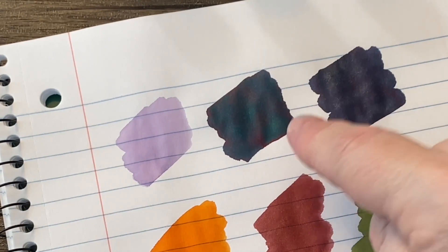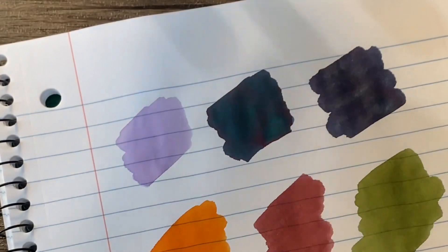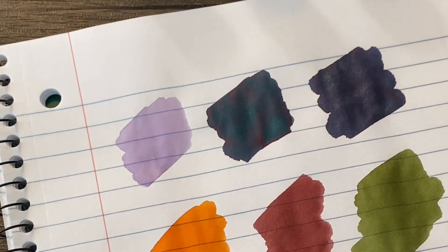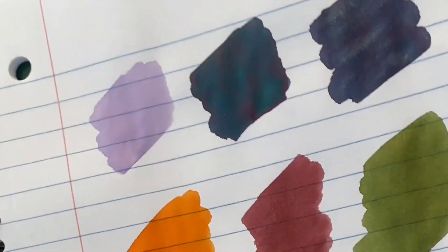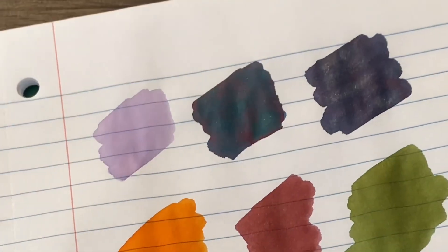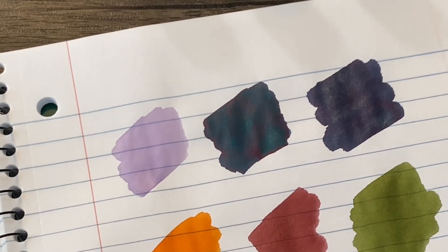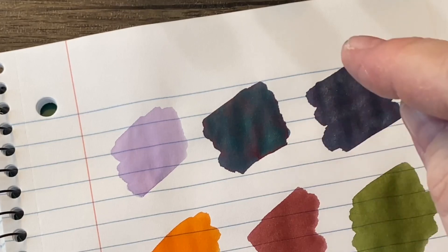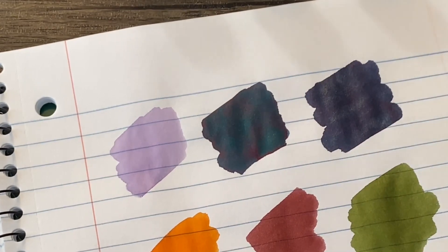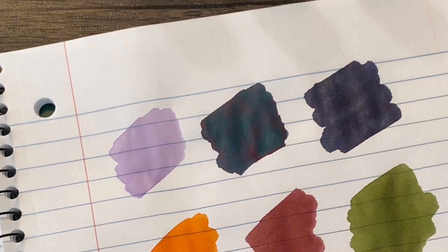That is the best one of the bunch, hands down — Edward's Gardens. Oh my goodness, wow. Hopefully you can pick that up, because there's some shimmer, there's some sheen, there's like three colors going on in there. That is stunning. If that was a Diamine ink, it would totally be worthy of the Inkvent calendar. But it's Ferris Wheel Press and I am impressed. That is absolutely stunning. I will be buying that.